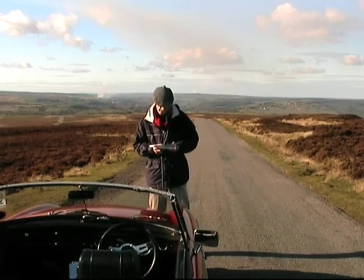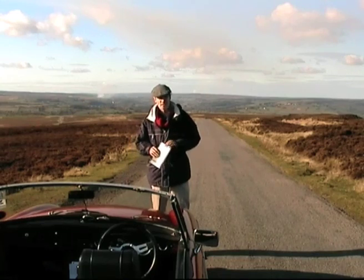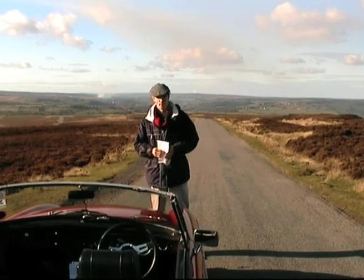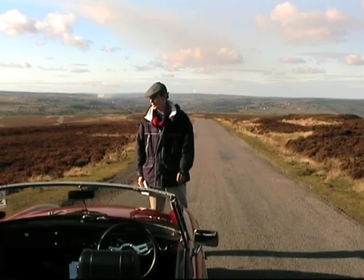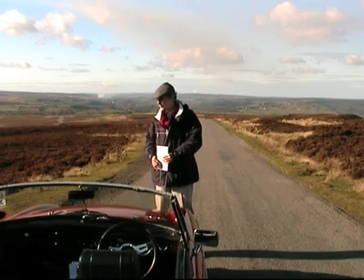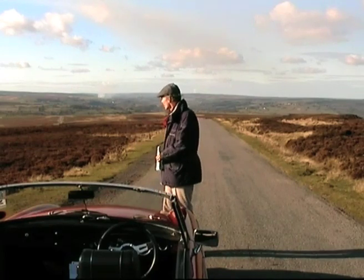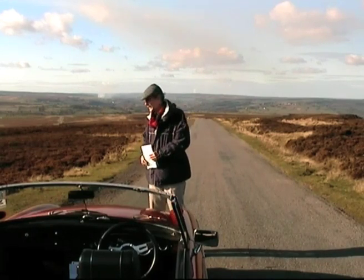One of them is the A169. This is the Pickering to Whitby Road. It's a fantastic road and everybody likes driving on it, but I've got no idea where this is exactly. I'm stuck in the middle of the North York Moors, which is a fantastic, vast sort of landscape, and I've really got hardly an idea where I'm going.